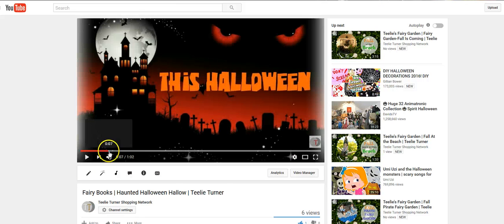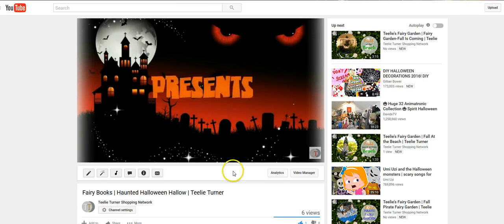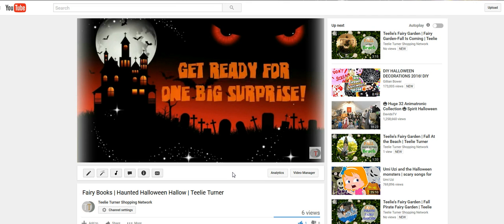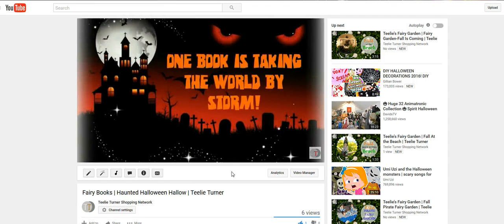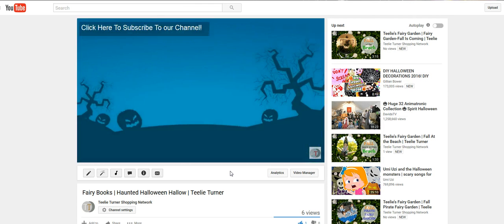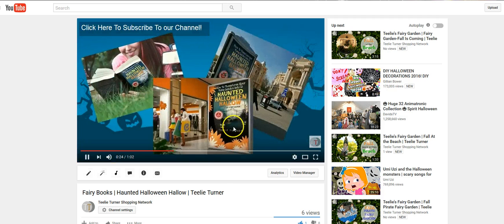This next one is a really fun Halloween video. This is Once Upon a Time Productions, and I think you're really going to enjoy this. The big surprise and big announcement is we have a wonderful Halloween book that we just put out. There it is — it's gone global!